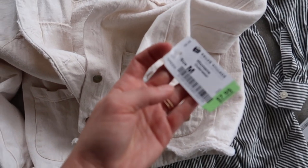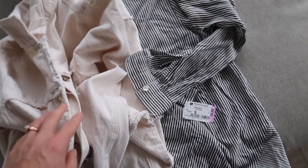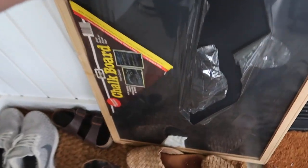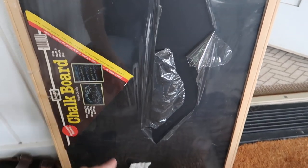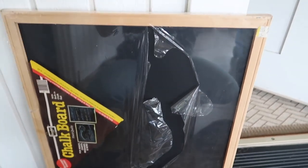The stripe shirt was eight dollars and the denim jacket was six bucks, so I'm happy with those two purchases. Here's still the stuff from yesterday's thrift that I haven't put away. The other thing I got was this chalkboard — for like a dollar ninety-nine — for Harriet's little playroom.